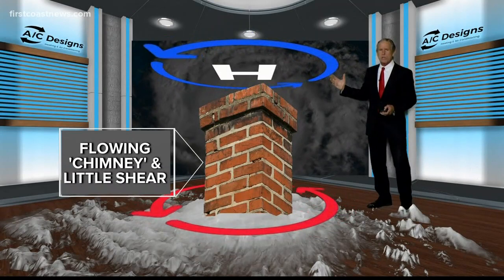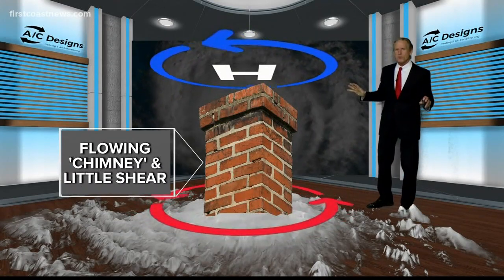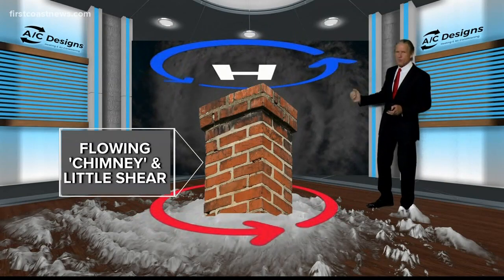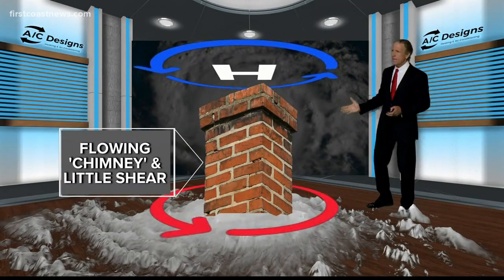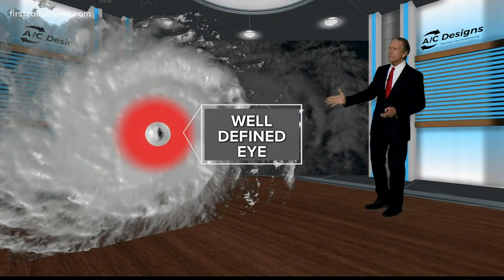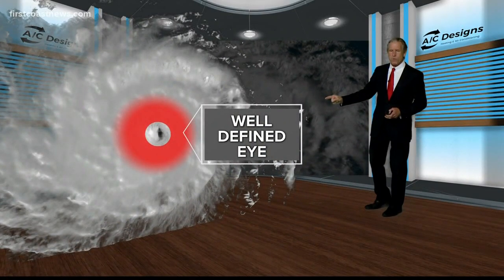What's the big deal? It allows it to breathe. We're talking way beyond no shear, folks. We're talking about like having a fireplace — you pull the vent, the fire can grow, it can breathe. In fact, the chimney really can be thought of as the eye wall. Once the eye wall develops, then the eye forms.